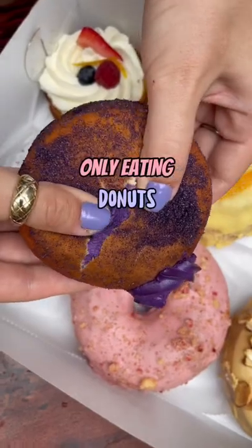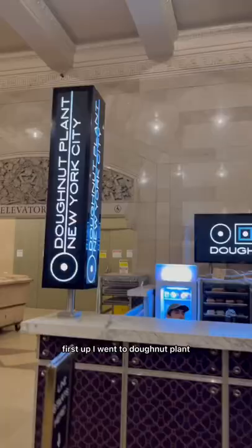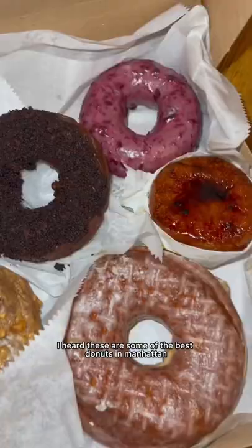Only eating donuts for a full day in New York. First up, I went to Donut Plant in Grand Central Station. I heard these are some of the best donuts in Manhattan.